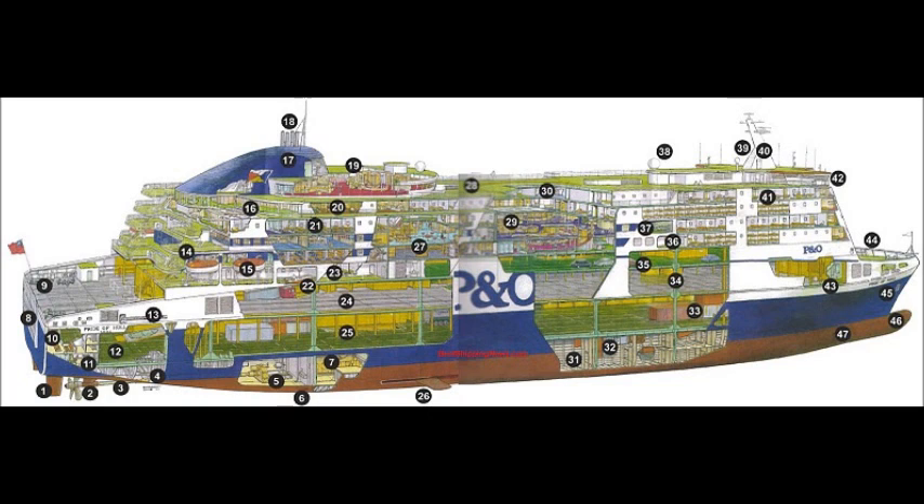Outside Decks. Lifeboat Hanging in Davits. Deck 11. Funnel. Exhaust Pipes. Panorama Lounge. Officer and Crew Mess. Passenger Cabins. Fast Rescue Boat. Driver Accommodation. Upper Trailer Deck.